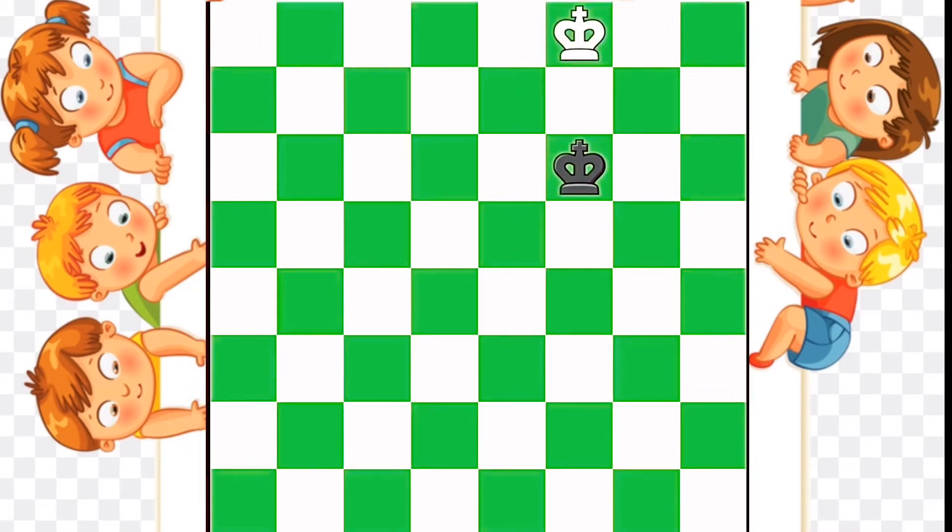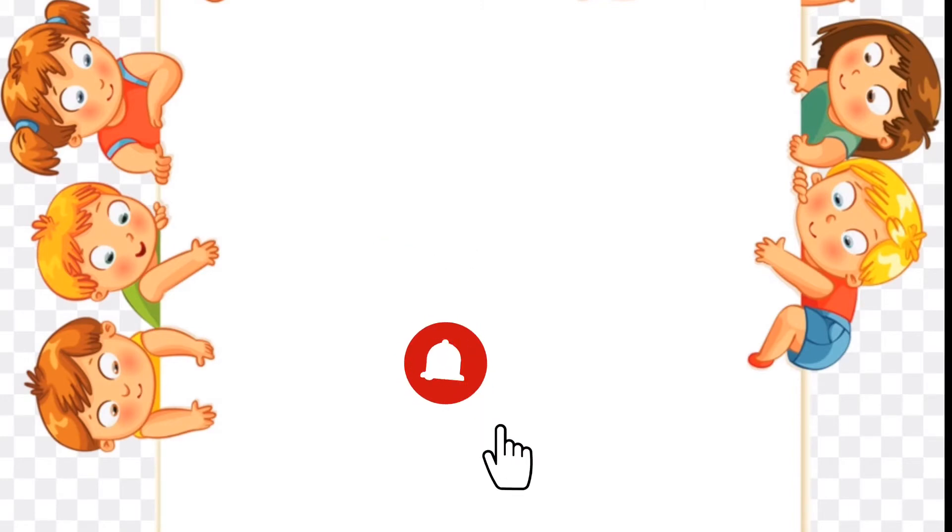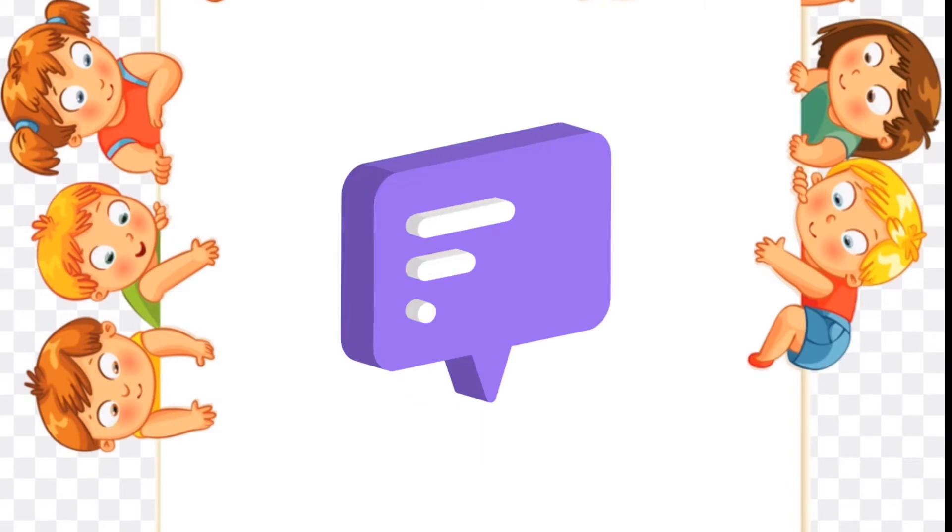Now that you've learned how the king moves, it's your turn to practice moving the king. Before that, let's subscribe to my channel and press the bell icon so you don't miss any classes. For more practice questions, please see the description box below.